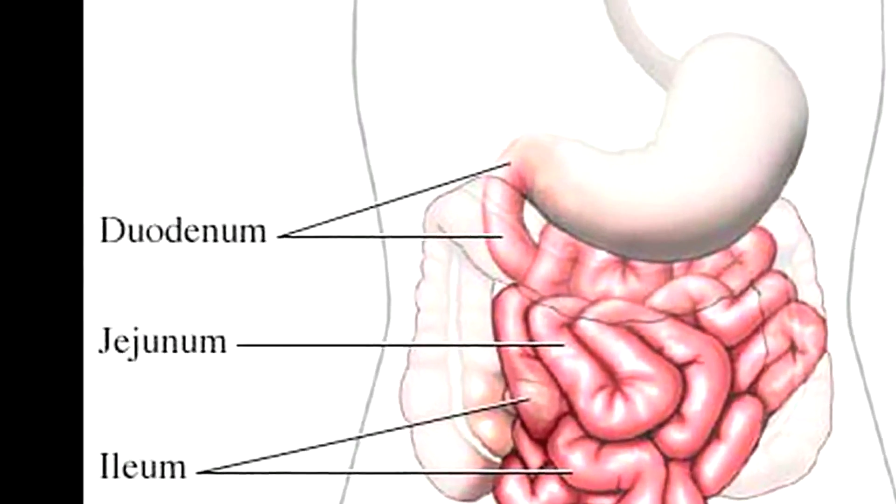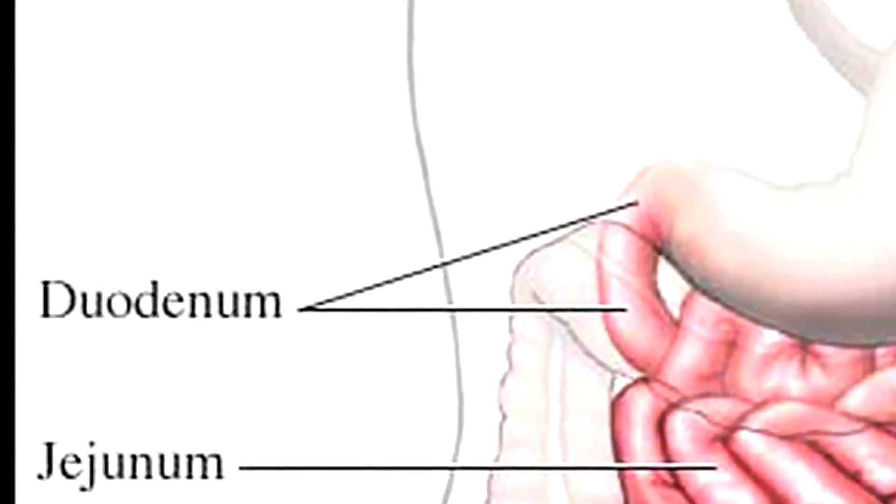I'm divided into three sections. The first section is the duodenum, which is the closest segment to the stomach. It's 10 inches long and curves in a C-shape to enclose the pancreas. It receives chyme from the stomach and receives digestive secretions from the pancreas and liver.